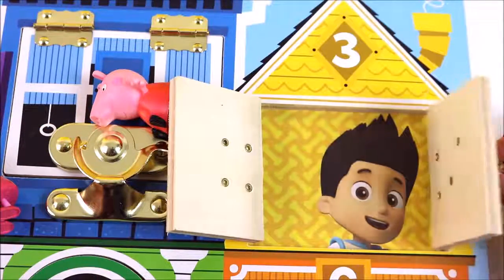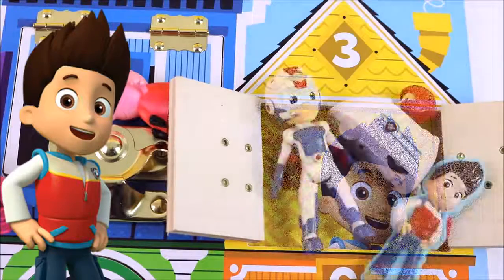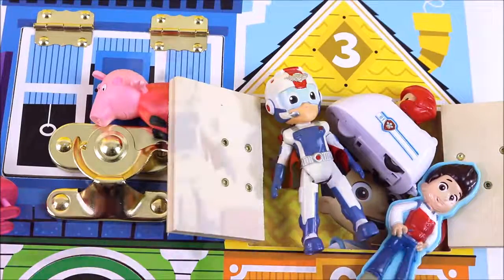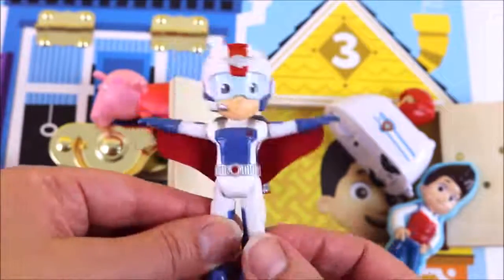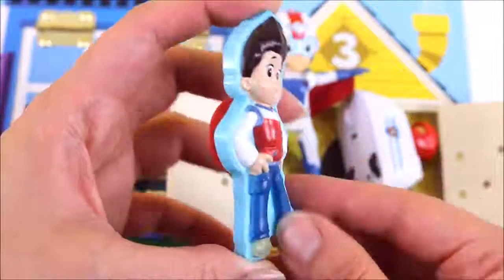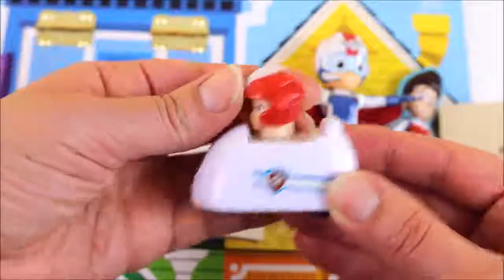Who is it? It's Ryder from Paw Patrol! He lives behind window number three. Wow, we have three Ryder toys — one, two, three! Here is Ryder in his air rescue costume, he is ready to take to the sky. And here is Ryder from the Stuck-On Stories book — you can stick him anywhere. And this is Ryder in his cool car.